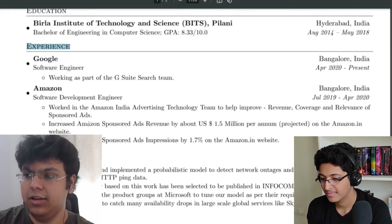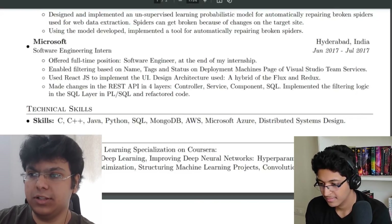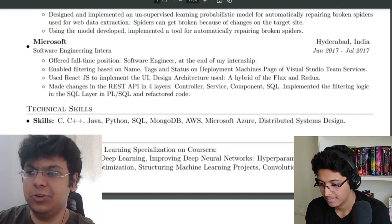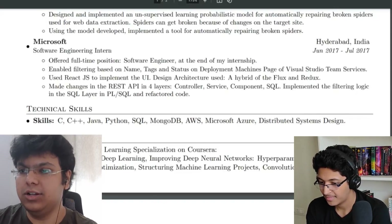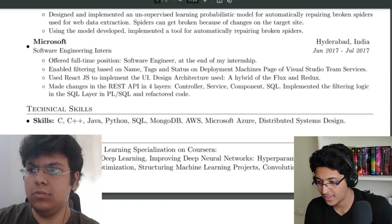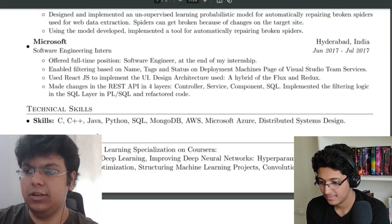After work experience, you can add your technical skills. You don't need to list every language out there. Depending on the job role you're applying to, find keywords from the job description and add those in the skills section — but only skills you actually know. I wouldn't suggest lying on your resume. Also, don't write paragraphs; make everything readable by using bullet points.